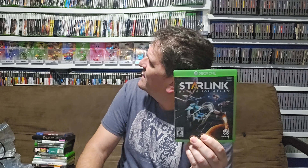I grabbed NHL 16 — I had another NHL game that did not work, so I'm hoping this one will. I also picked up NHL 17 because I really enjoy hockey games. Then I also picked up Starlink, and the reason is I actually have the Starlink box and everything for Xbox One with all the parts — the only thing missing was the game, so now I can complete it.